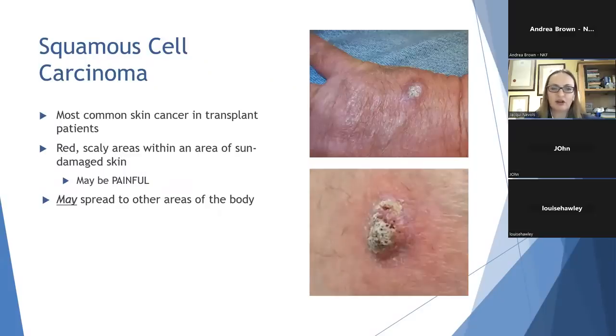The next one to look out for is squamous cell carcinoma, or SCC. This is actually the most common form of skin cancer seen in renal transplant recipients. Squamous cell carcinomas are 250 times more likely to be present in a transplant patient than in the general population — there is a big increase in risk if you're immunosuppressed. They present as red and scaly nodular areas within an area of sun-damaged skin, and they may actually become painful. If they do become painful, this may signify that they've invaded the lower areas of the skin where the nerves are, so it's important that they're treated promptly, as they may spread to other parts of the body, particularly the lymph nodes.